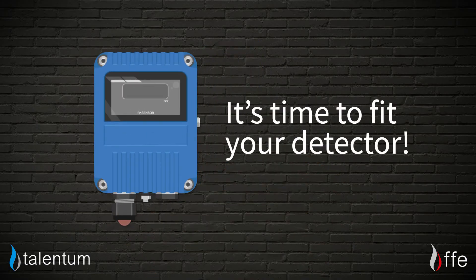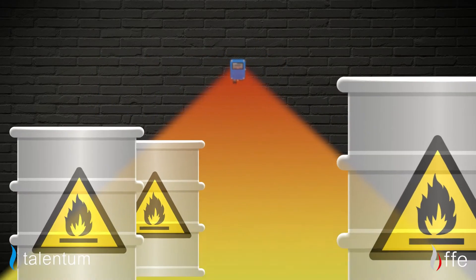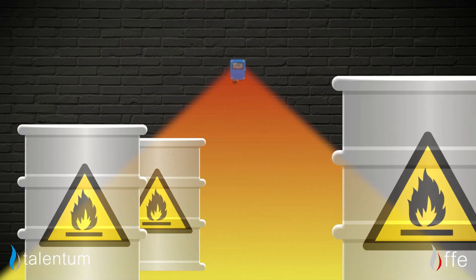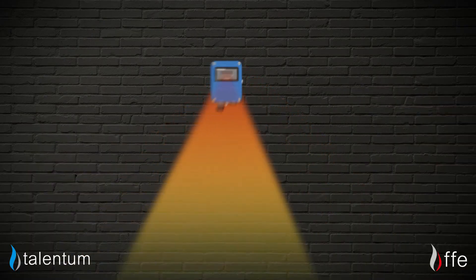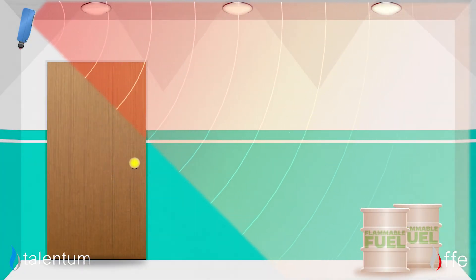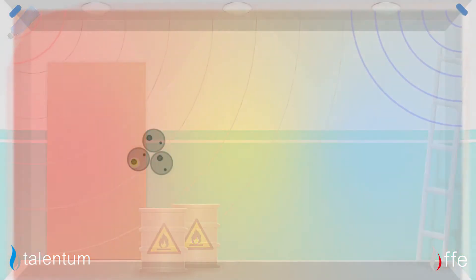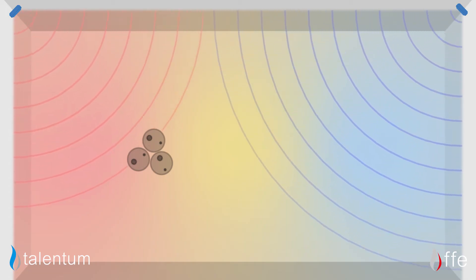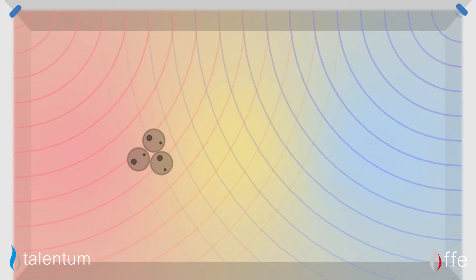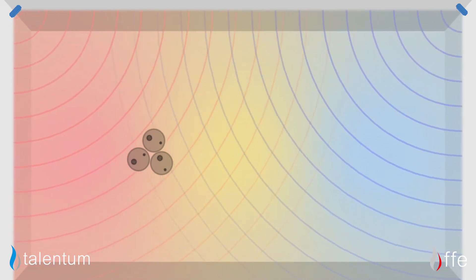Once you've got your detector, it's time to fit it. When doing this, you need to ensure that the unit has a direct line of sight to the potential hazards and is within the detection range. This means either pointing the unit directly at the hazard or ensuring the detector covers the whole risk area. Also note that the unit views the area in a 90-degree cone of vision, so placing the unit in a corner ensures coverage of the hazards you wish to protect.